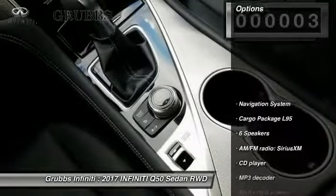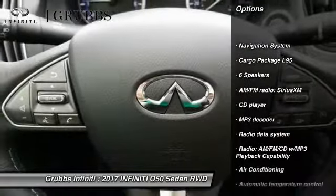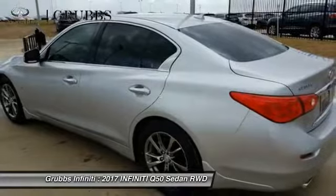Here are some of this vehicle's great options: power passenger seat, traction control, navigation system, dual airbags, leather wrapped steering wheel, air conditioning, alloy wheels, power steering, four wheel disc brakes, and electronic stability control.